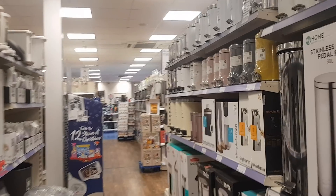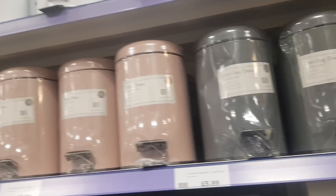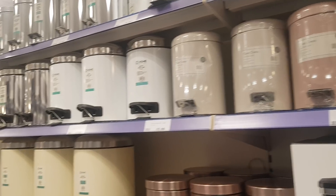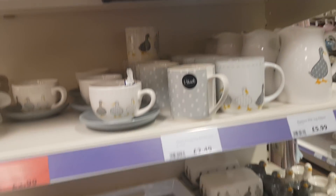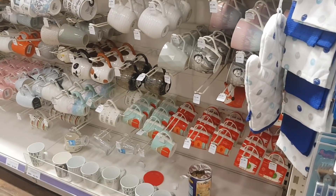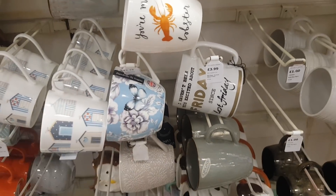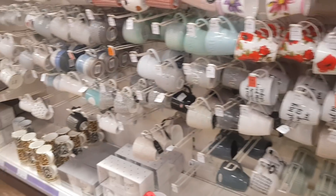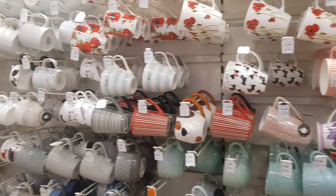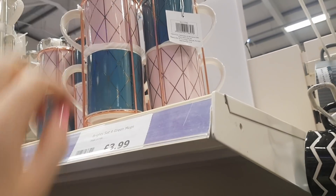They've moved everything around in here, which is making me a bit confused. These bins are quite cool at £5.99 — good for an office, kids' bedroom, or bathroom. They've got larger ones for £7.99 and £14.99 too. There's some tea and coffee storage with cute little ducks on for £5.99, which are quite sweet. And here we've got loads of different mugs — these are cute: a set of four green and pink mugs with a stand for £3.99.